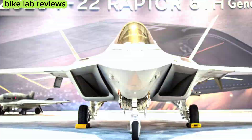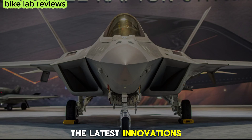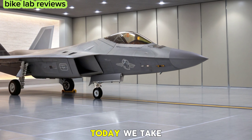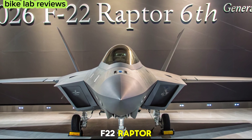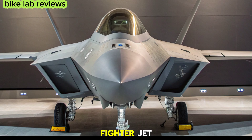Hello everyone. Welcome to Bike Lab Reviews, where we explore the latest innovations in automotive and aerospace technology. Today, we take a deep dive into the 2026 F-22 Raptor 6th generation, an advanced evolution of the legendary fighter jet.